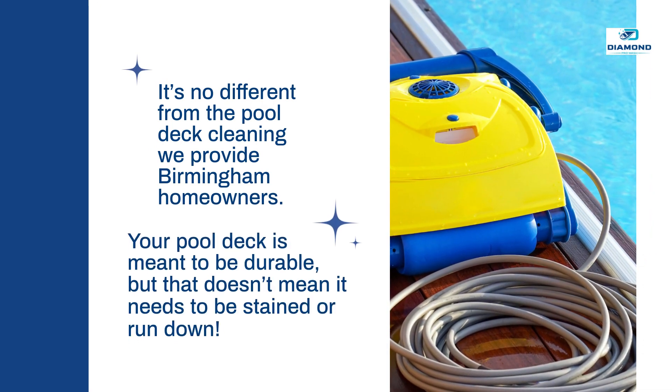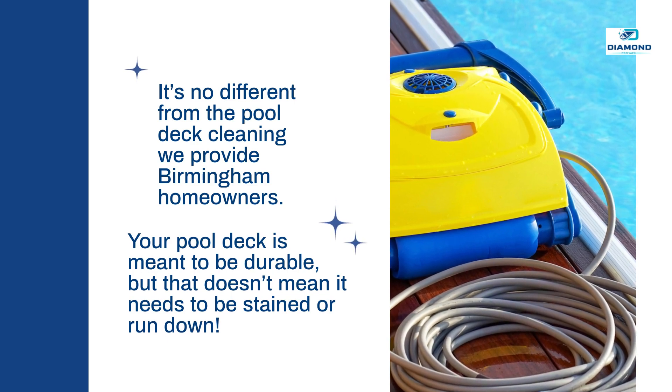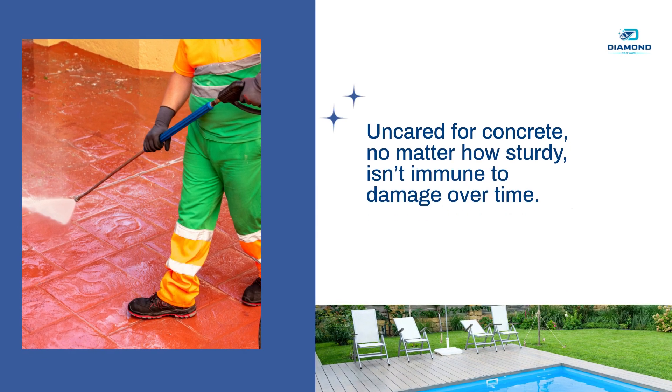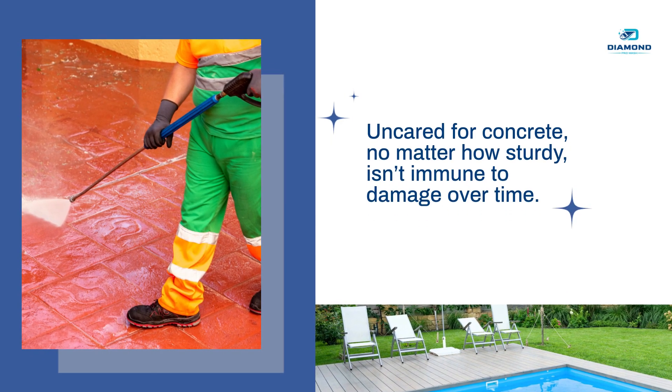Your pool deck is meant to be durable, but that doesn't mean it needs to be stained or run down. Uncared for concrete, no matter how sturdy, isn't immune to damage over time.